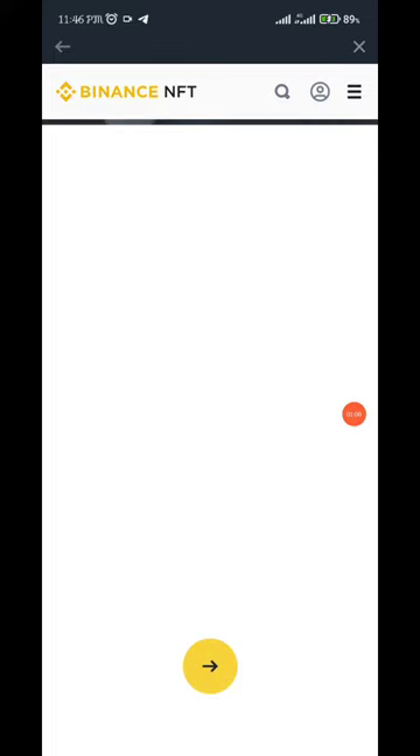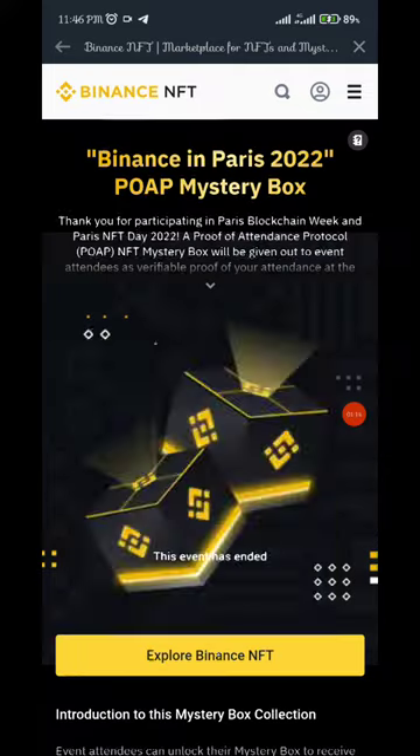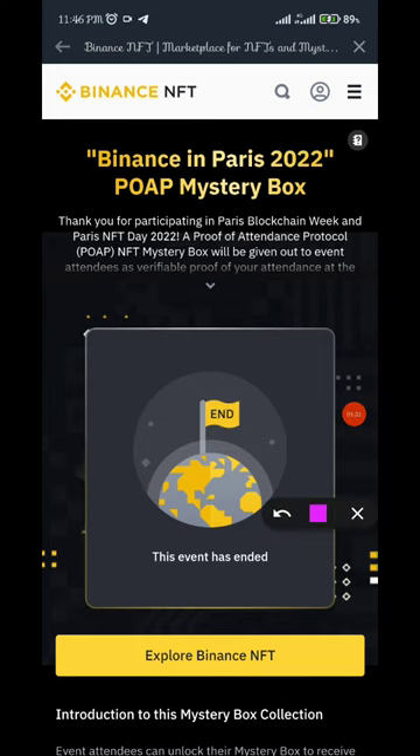You can see it's scanning automatically. The barcode is actually a Binance link — I've already claimed and redeemed it. Once you come here and click on the arrow, it says 'this event has ended,' because I already claimed it. But this is just to show you how to go about it.